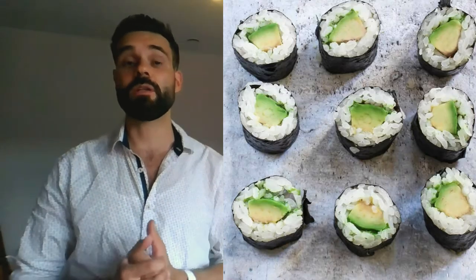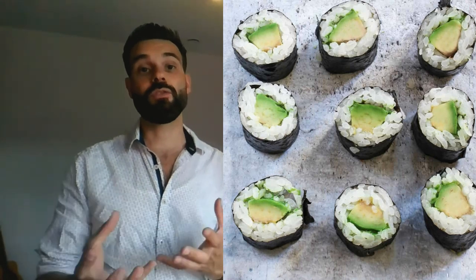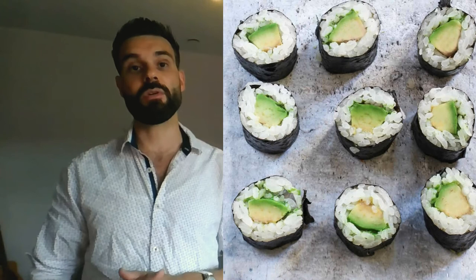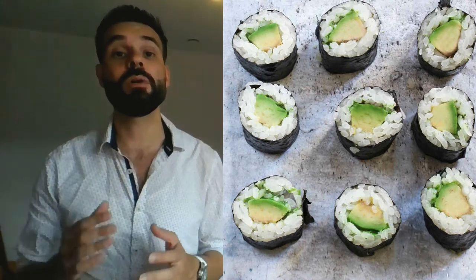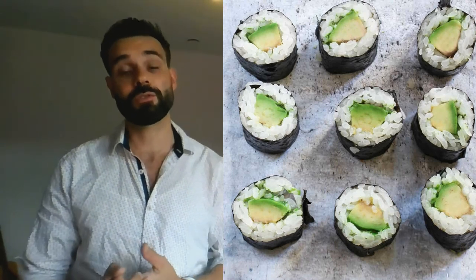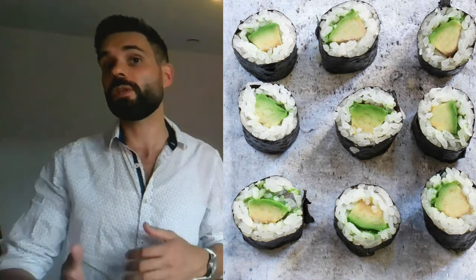The avocado roll has 140 calories. It includes the smallest quantity of calories and is one of the most basic ones to order. There are 140 calories in an avocado roll, 5.7 grams of fat, 28 grams of carbohydrates, and 2.1 grams of protein. This roll is light and perfect for those who don't enjoy fish.